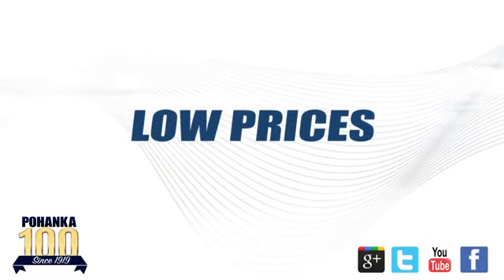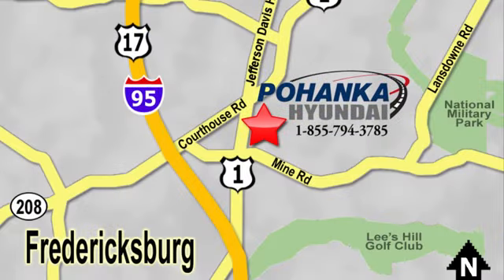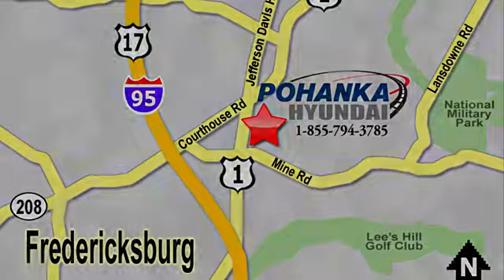Great service, great selection, and low prices. That's why Pohenka Hyundai of Fredericksburg is a great place to buy a car. Visit today. Located on Route 1 in Fredericksburg, Virginia.